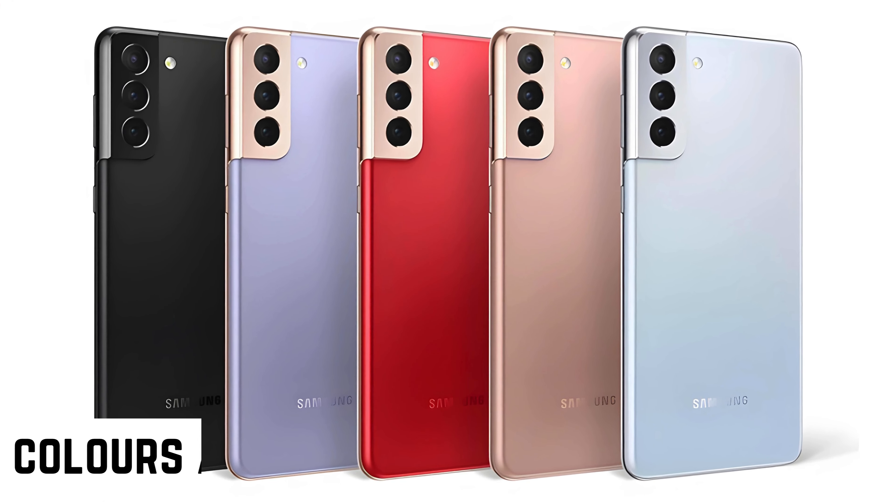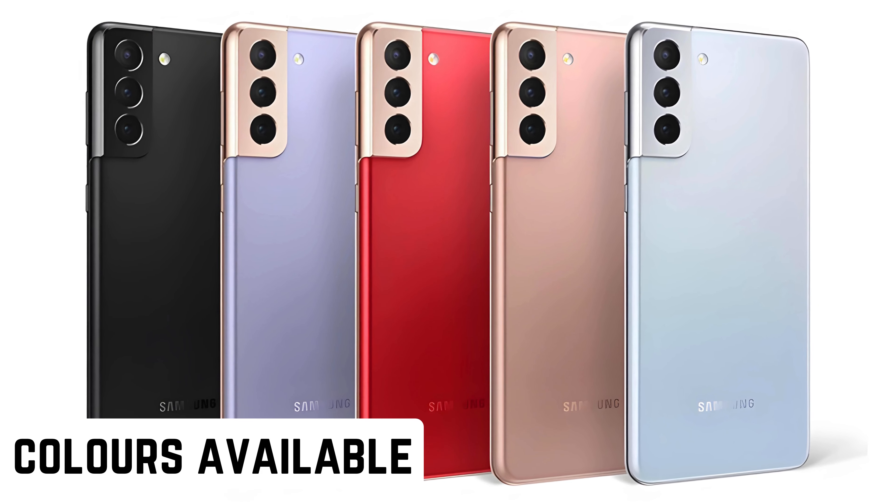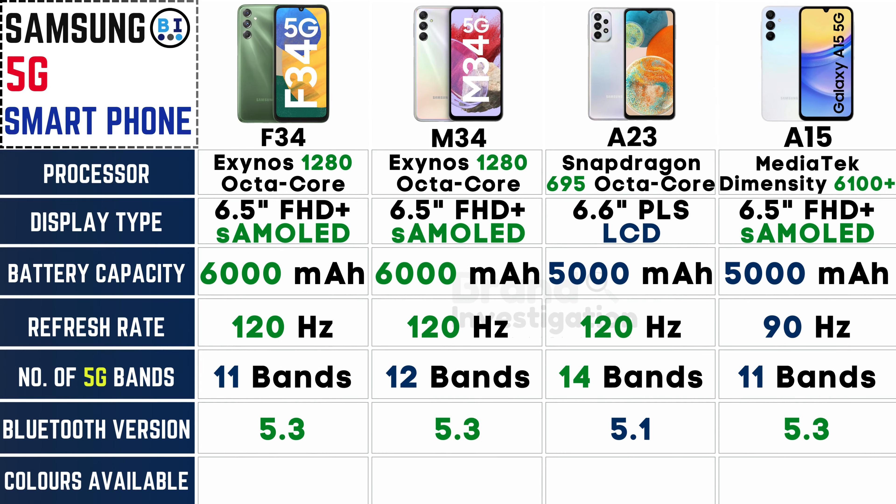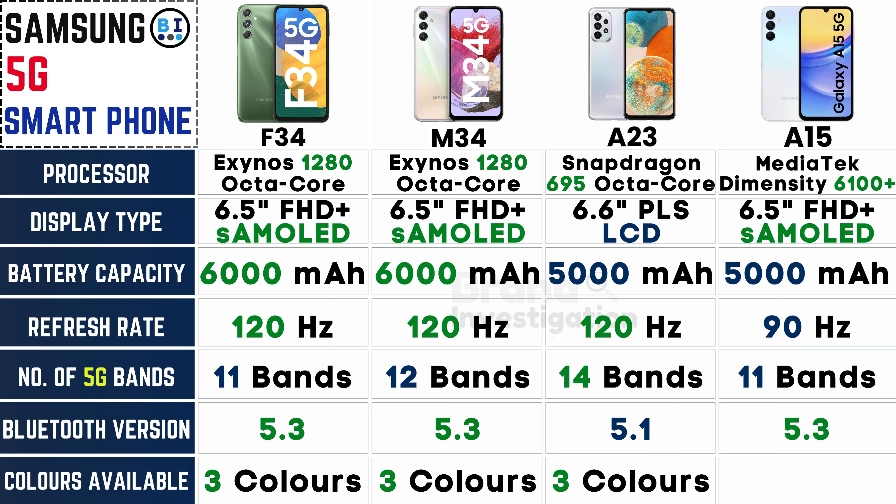Choose from a range of colors to match your personal style. All four Samsung models provide a selection of three vibrant colors, allowing you to choose the one that best complements your personal style and preferences, ensuring a tailored and stylish smartphone experience.